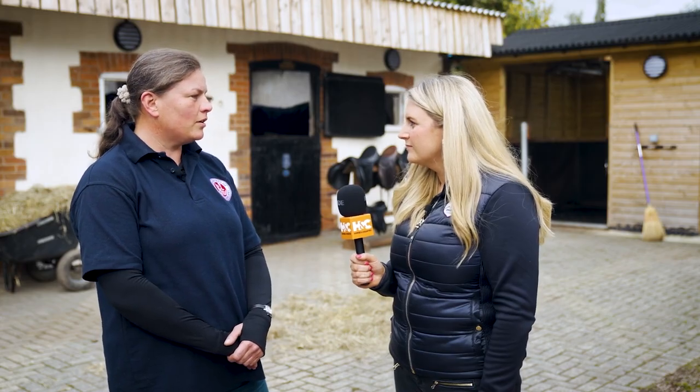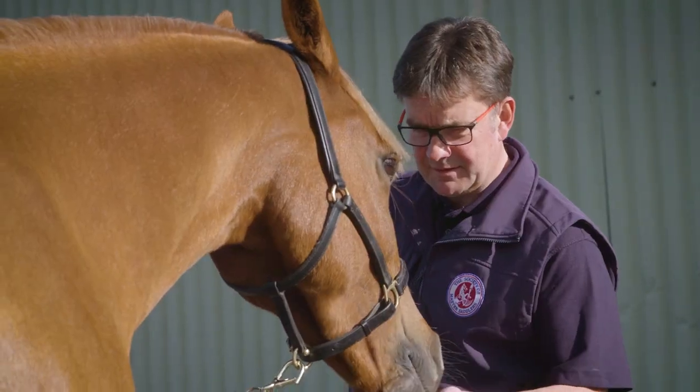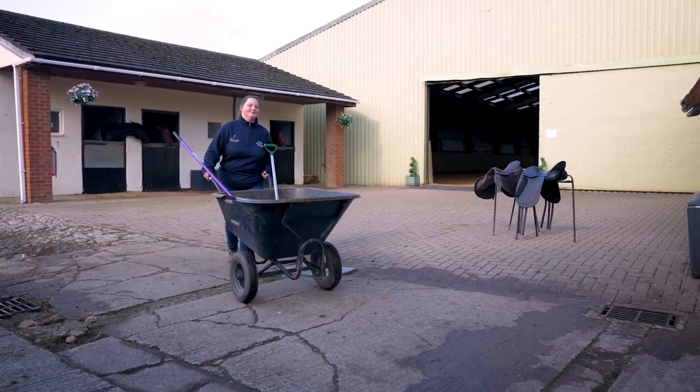The Society of Master Saddlers are a membership body who govern all the training and assessment for manufacturing and repair of saddlery and also the fitting of saddlery. Members have a code of conduct to follow, carry out risk assessments when they arrive at the yard to make sure everything's safe, follow strict biosecurity so that we're not transferring any potential diseases between yards, and all our members are fully insured.